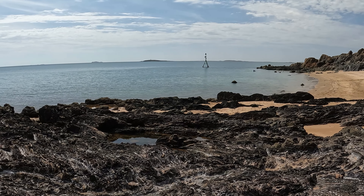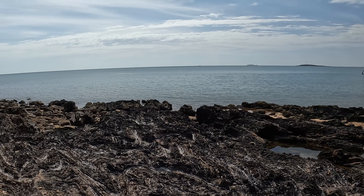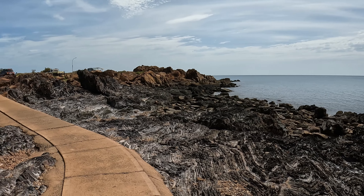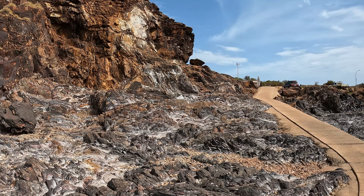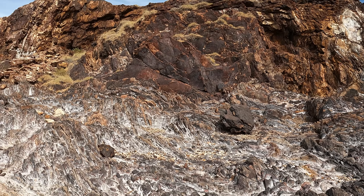Alright, here we are at Honeymoon Cove in Point Samson. And what a beautiful place! This is Belle's happy place — right up there in the top five. Yeah, it's not a bad spot.